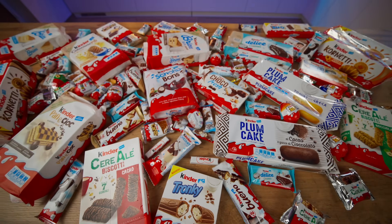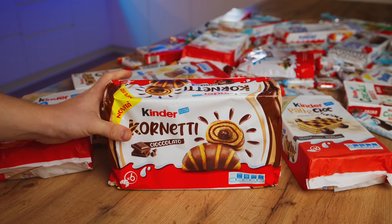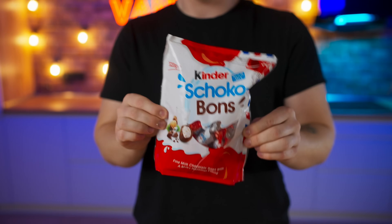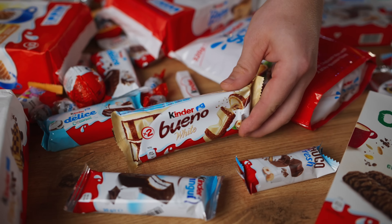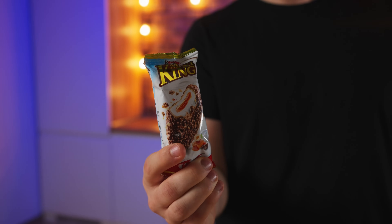The best Kinders of all existing ones are the Kinder Surprise, Kinder Joy, Kinder Chocolate, Kinder Happy Hippo, Kinder Chocolate Croissant, Kinder Choco Bones, Kinder Choco Fresh, Kinder Bueno, and Kinder Maxi King. The last one, according to my version, is the most delicious Kinder of all.